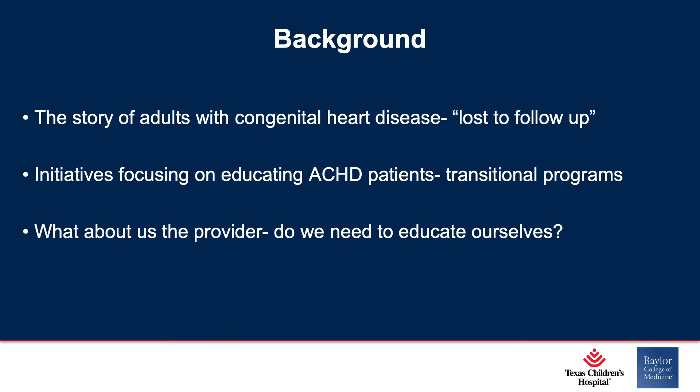But what I want to focus on in this talk is: what about us, the provider? Do we need to educate ourselves? And what have we learned along the way?